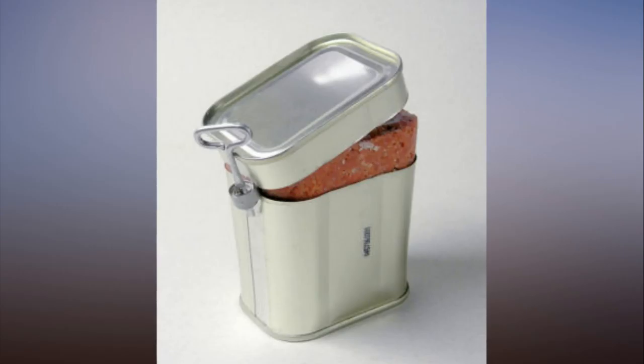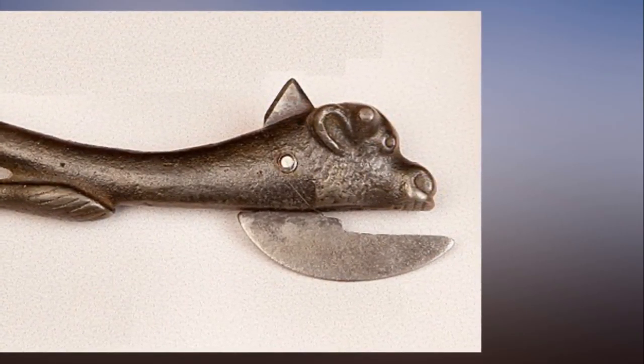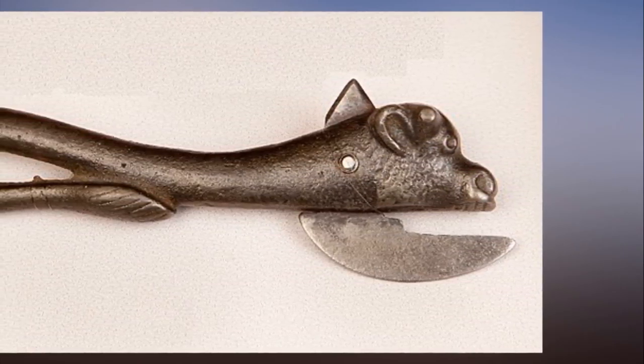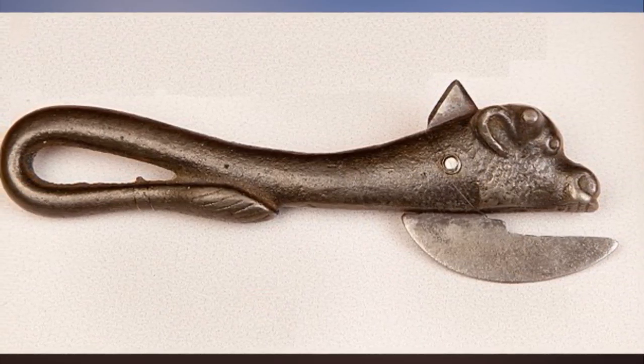No one had the tool yet, so early cans had to open themselves. In other words, they came with built-in openers. The result was a confusing but pleasing free-for-all in terms of product engineering. Each type of food came with its own kind of can, and each kind of can came with its own kind of opener. Tinned fish and meat were often sold in rectangular cans fitted with a key that would roll down the top. Coffee, beans, and other types of meat were packaged in cylinders with metal strips that could be peeled back with built-in keys. Cans of milk, which didn't need to be completely opened, came with puncture devices. As tinned food became more common, its containers became more regular.